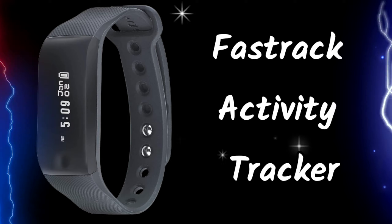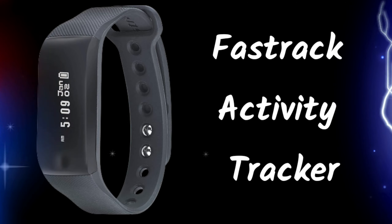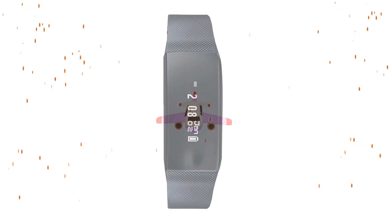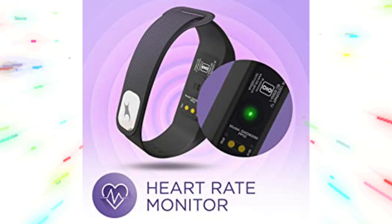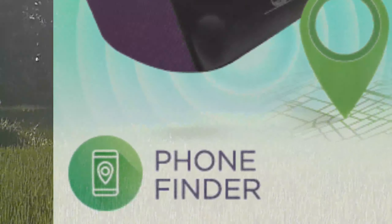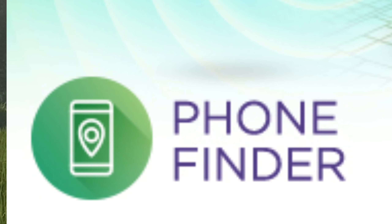The Fastrack activity tracker is a best fitness tracker and smart band. It has a fitness tracker and heart rate monitor. This smart band displays WhatsApp, SMS, and call notifications on the screen, and it comes with a battery life of up to five days. It is looking beautiful and very stylish.